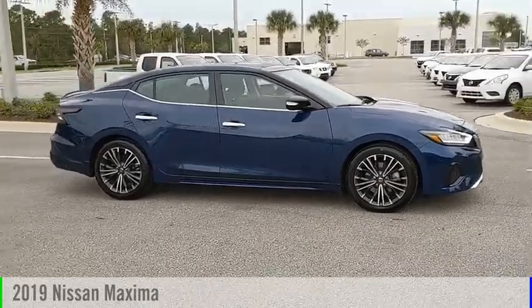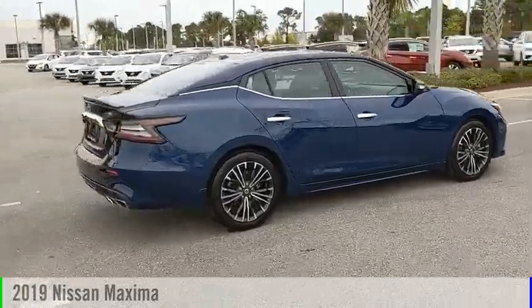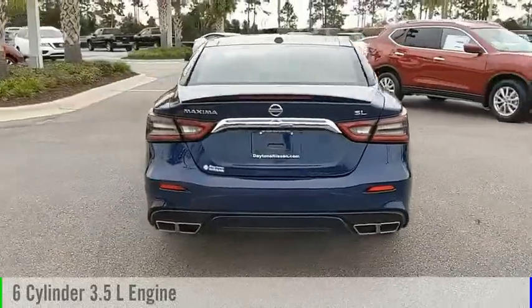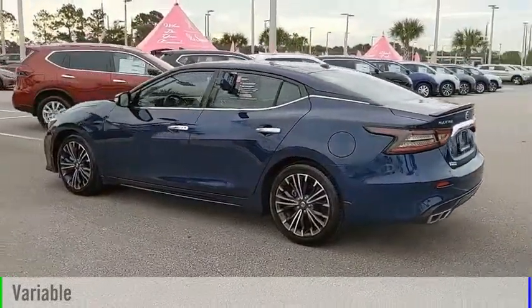Looking for the right vehicle? Check out the 2019 Maxima. This vehicle is powered by a front-wheel drive, 6-cylinder, 3.5-liter engine, and comes with a continuously variable transmission.